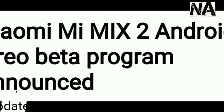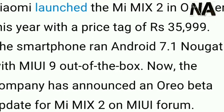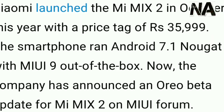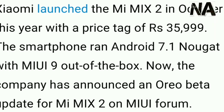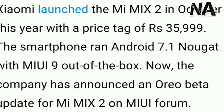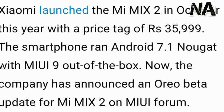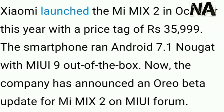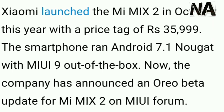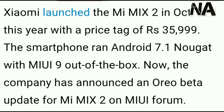Xiaomi launched the MI MIX 2 this year with a price of 36,000, running Android 7.1 Nougat with MIUI 9 out of the box. Now the company has recently announced that an Oreo beta update for the MI MIX 2 on the MIUI forum is going to launch there, and you can update to that version of the Oreo beta program.